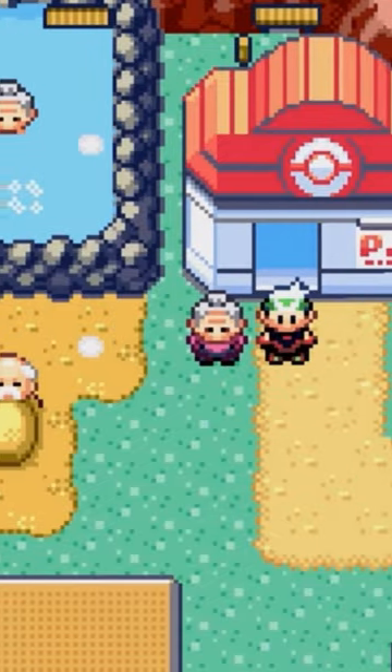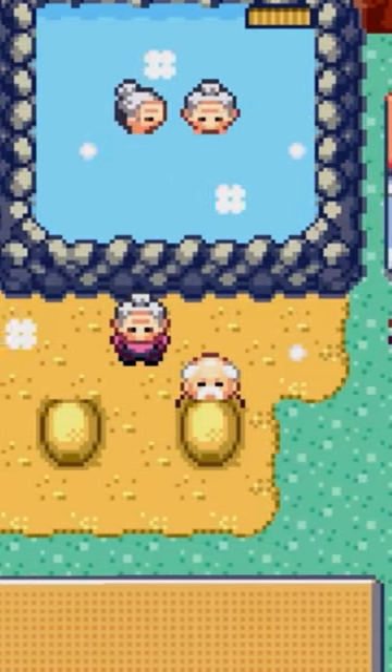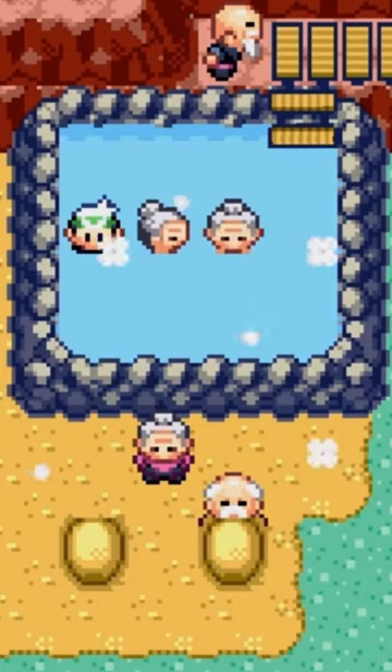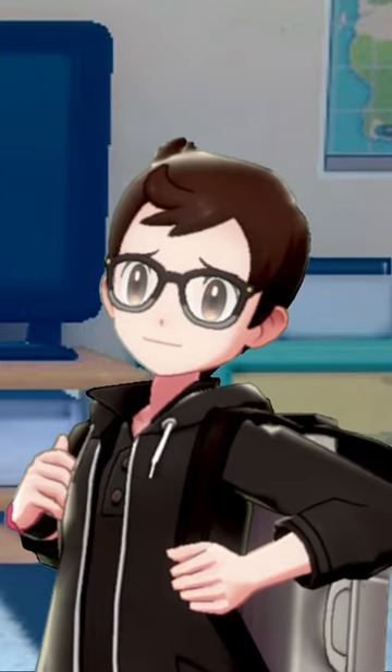I've just always loved this aspect of Lava Ridge Town. It made the whole place feel cozy and fits in with the theme of nature across the Hoenn region. So let me know what you think about it and if you're pro-granny or anti-granny. Anyway, this is Gator X — thank you so much for watching and I'll catch you all later.